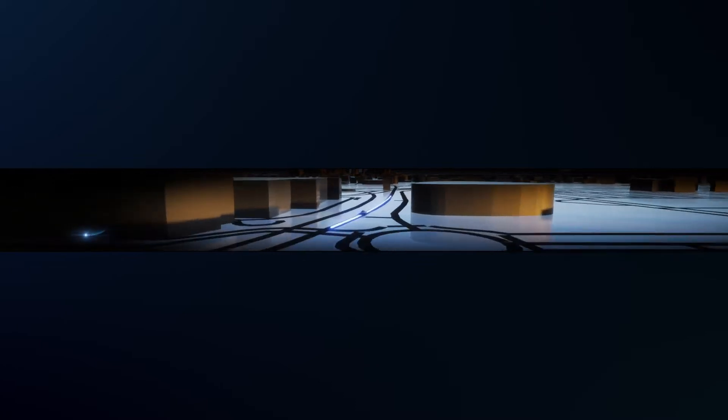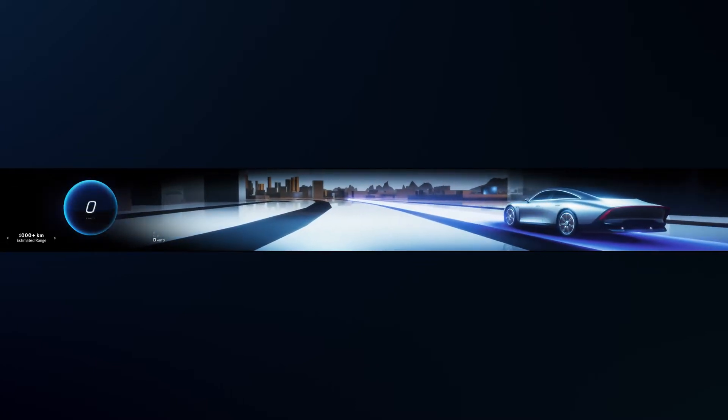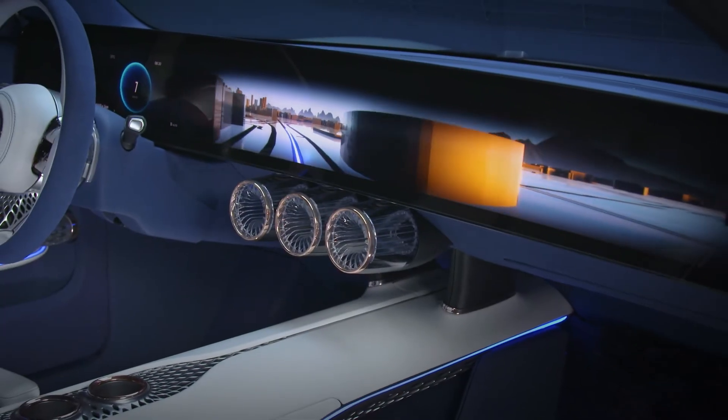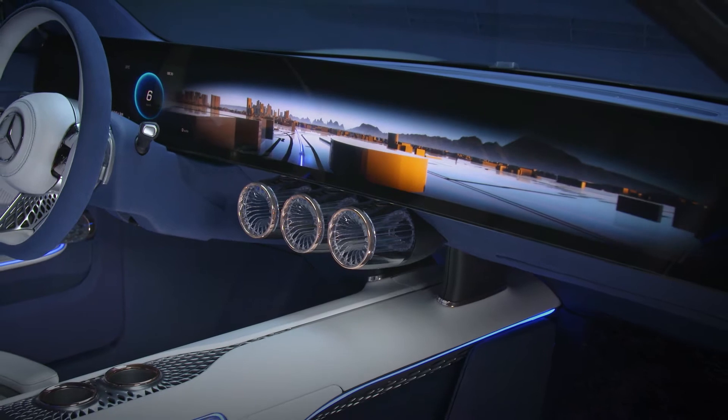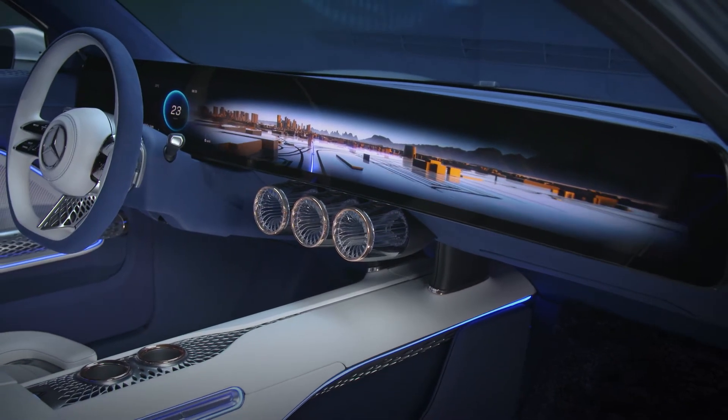While driving, the occupants see a real-time 3D world on the one-piece display, which is powered by a game engine. Instead of a typical flat interface, the 3D world itself serves as a menu. The Zoom UI guides the driver through this world with different zoom levels and actively adjusts information on the screen to the context.